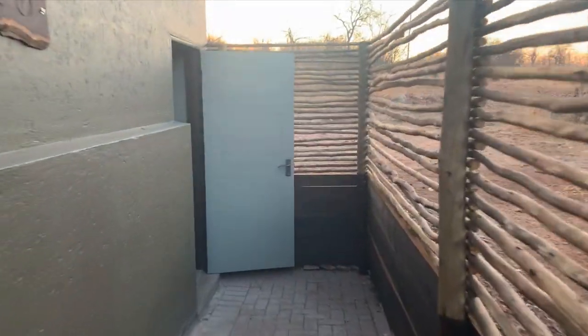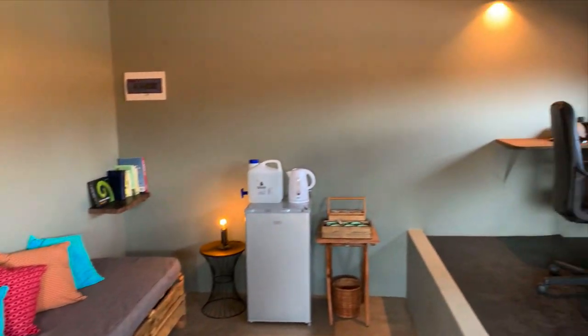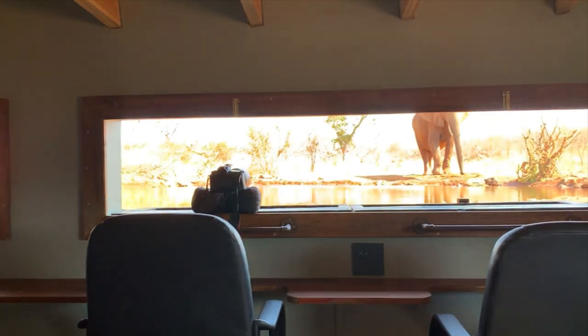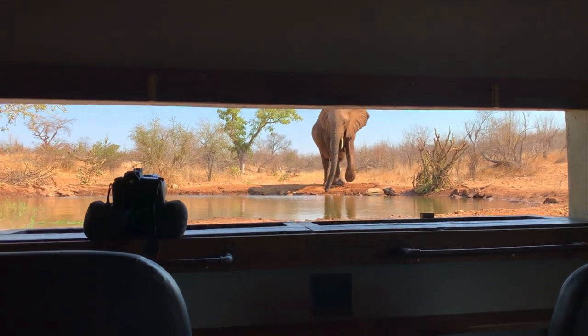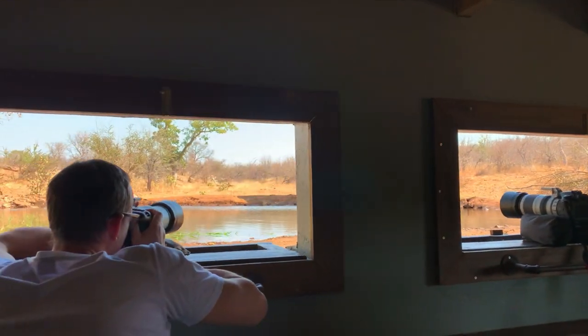When I walked into Umgedi hide for the first time, I couldn't believe my eyes. It was carefully designed with not only comfort in mind but also the unique eye-level perspective that photographers expect from an excellent underground hide. From the first moment we set foot in it, we were treated to some spectacular animal sightings.